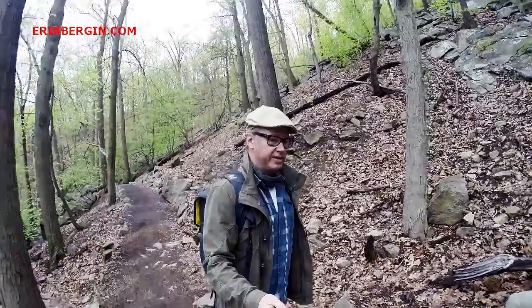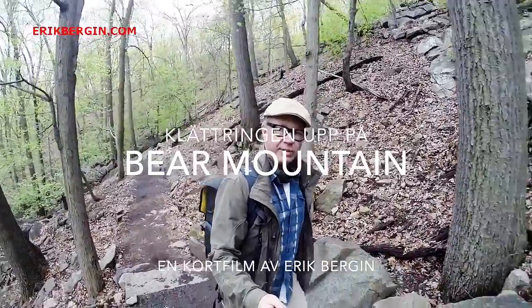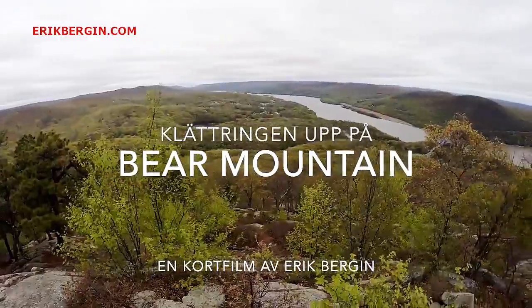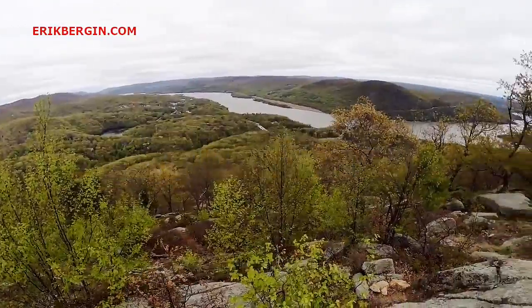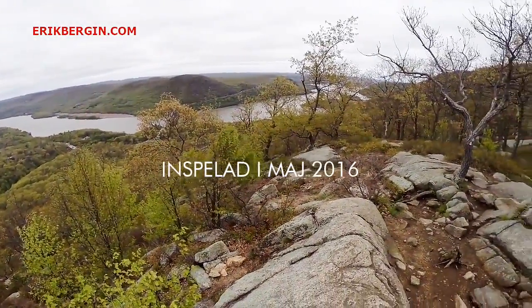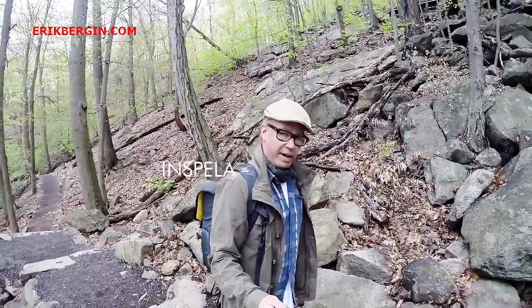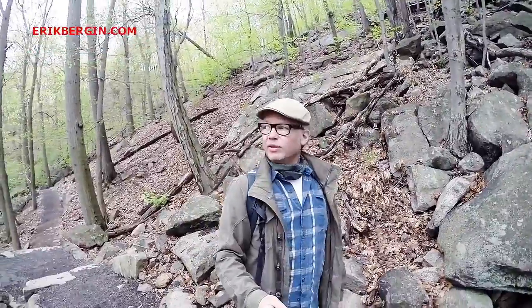I'm going to go on a trail here on Bear Mountain in the north of New York, and this is probably 6 miles. I'm going to go to Georgia and start up in Maine, but it's not going to be that long.